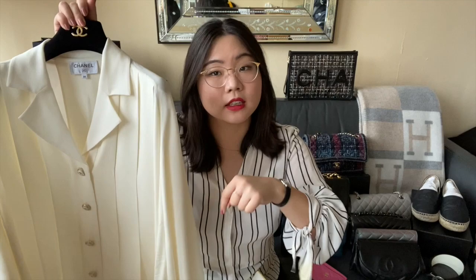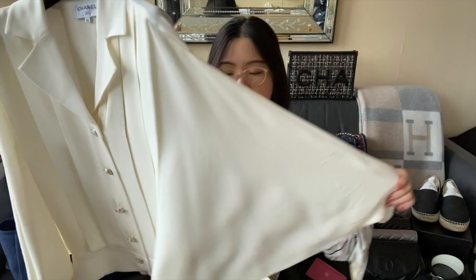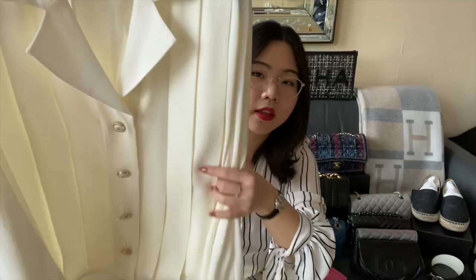Last but not least, I also picked up this silk blouse in 2019. I believe this was part of the 2019 Fall collection, but I'll put all the details in the description box once I confirm that. It's like a batwing style blouse — the back is just plain, but these buttons are also really pretty, which is why I fell in love with this blouse. This is the last ready-to-wear piece — last for now, and I'm sure I'll be adding more pieces in the near future.